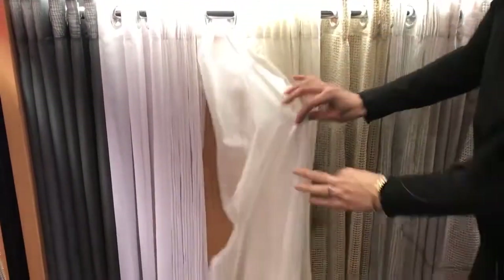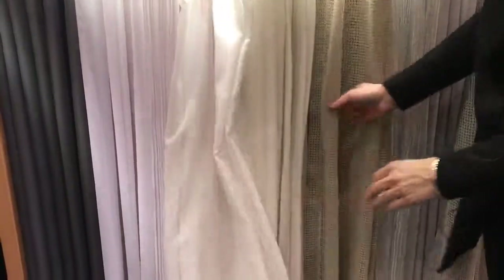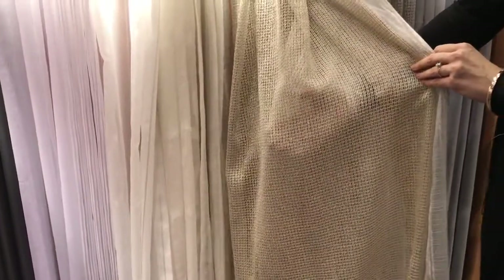We have a fantastic range of sheer curtains — beautiful textures, beautiful colours.